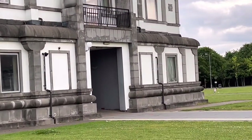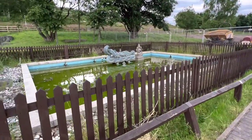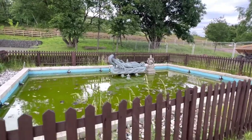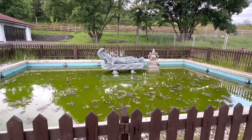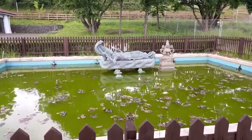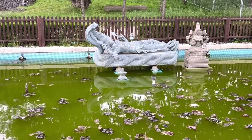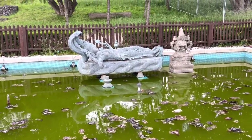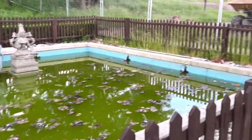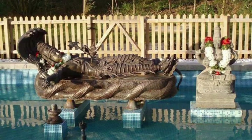The Rajagopuram is the main entrance. The Pushkarani, a ceremonial pond, was built in 2009. In the pond you can see the statue of Anantapadmanabhaswami resting on the serpent Adishesha. You can also see a Shivalingam and Devi in this ceremonial pond. There is also a lighting and fountain facility in the pond.